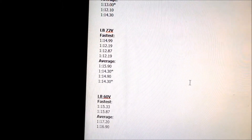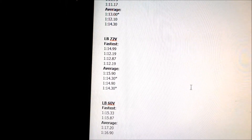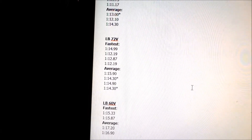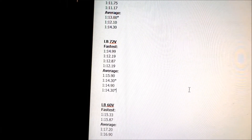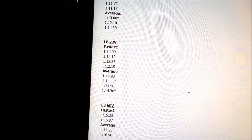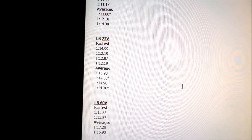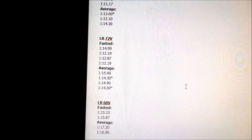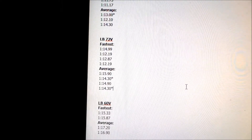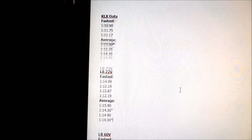My 72-volt Light B is about as fast as a 140 or 150. That begs the question: how fast is the Light B with the BSC 4000 and the 72-volt battery? In the quarter mile times, between the BSC 2000 and the 4000, you're talking about almost a second difference — the BSC 4000 is about a second faster. I've been drag racing it a lot.